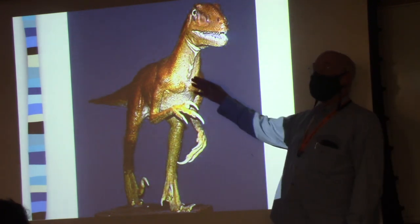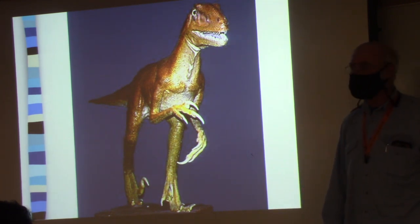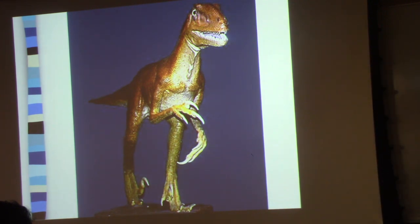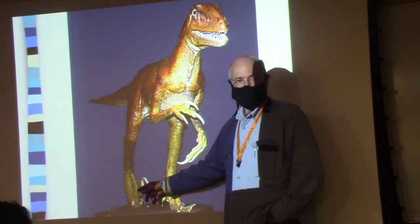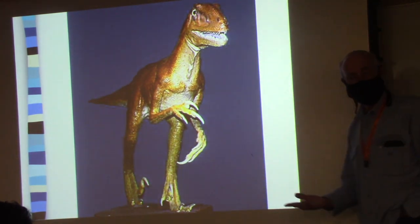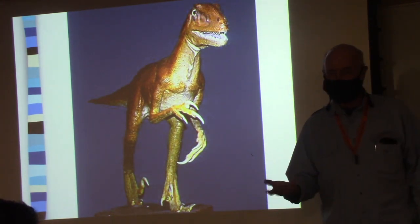We don't know what the hearts looked like in these animals — whether they had four-chambered hearts like other endotherms, or whether they had the typical reptilian model, which is a three or three-and-a-half-chambered heart. At any rate, this is one of those examples of adaptationist storytelling, where you see something and ask why would this animal have this big claw.